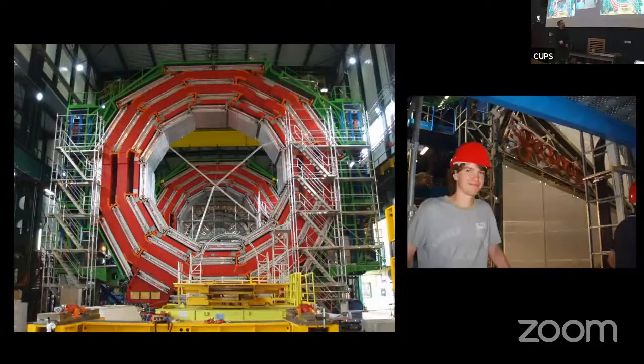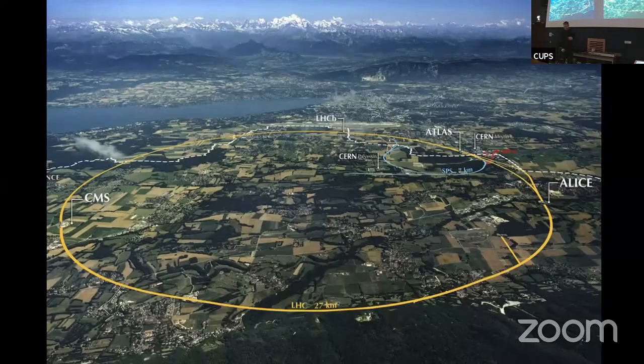I turned up when it was basically all finished — here's me aged 21 with rather inadvisably long hair. This is an aerial shot of the area around CERN in Geneva, the home of the Large Hadron Collider. In the background you can see Mont Blanc and the Alps. That's Lake Geneva there, and the greyish smudge is the city of Geneva. Marked in the countryside in yellow are the routes of the Large Hadron Collider. This is a gigantic particle accelerator — the biggest scientific instrument ever built by human beings, and by some measures the biggest machine ever built. It's 27 kilometres around.